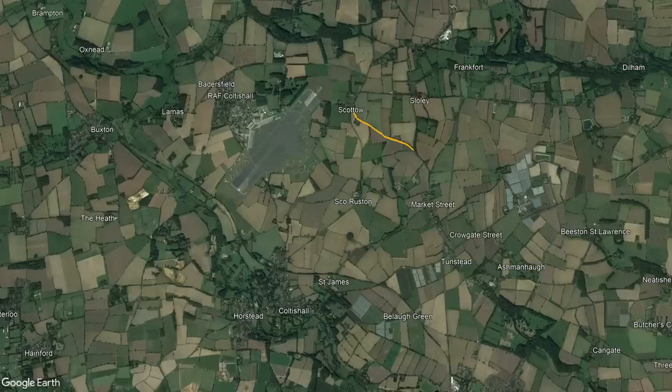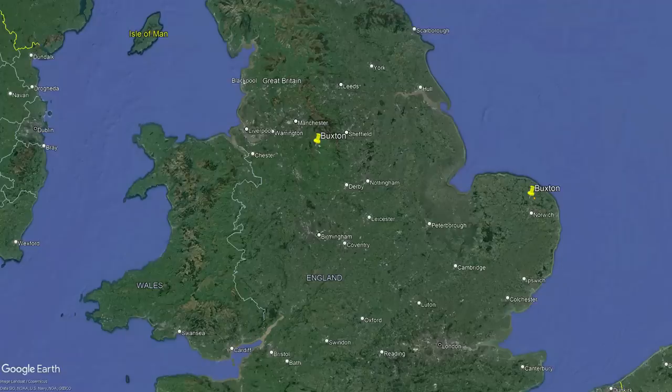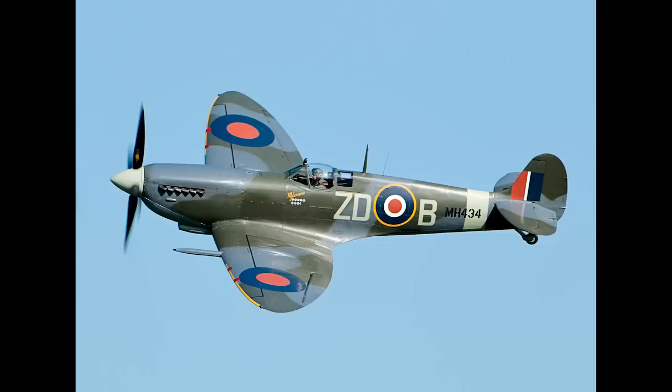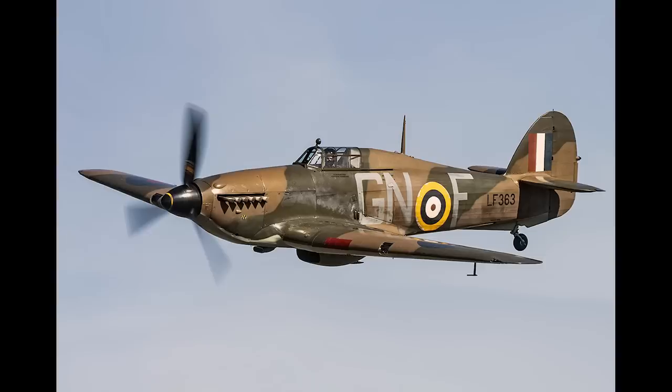The airfield opened in 1940, and apparently it's quite common for airfields to take the name of the nearest railway station, which in this case is Buxton. However, they didn't choose the name Buxton for this airfield because they thought it would create confusion with the town of Buxton in Derbyshire. Instead, they went for Scottow before settling on Coltershall. The first aeroplanes to arrive at Coltershall were a squadron of Spitfires and Hurricanes, who played a key part in the Battle of Britain. It's believed that the first enemy aircraft neutralisation was performed by a Spitfire that flew from Coltershall.